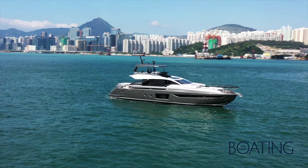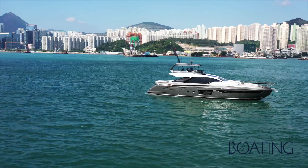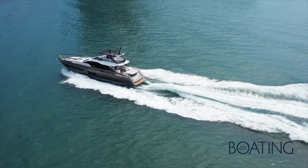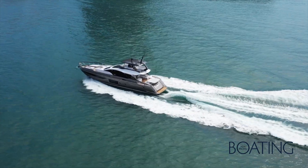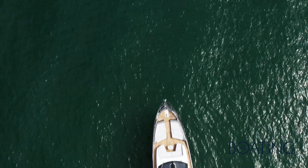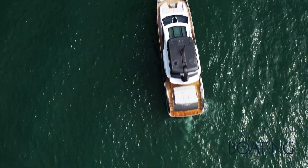The new Azimut S8 is one of the newest models in the Azimut range last season. This is one of a pair of S8s that arrived here in Hong Kong just two weeks ago — I think they're the only two in Asia right now. The S8 is part of the S-Collection from Azimut Yachts, which is a four-model range: the S6, S7, S8, and the S10, just under 100 feet.